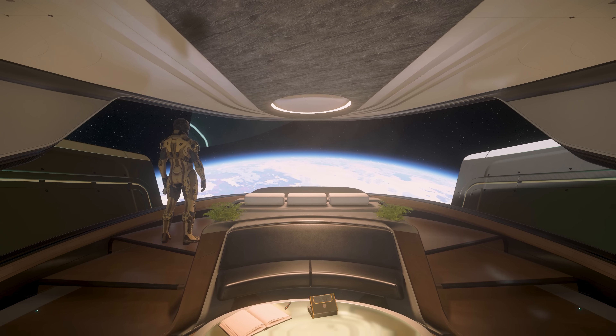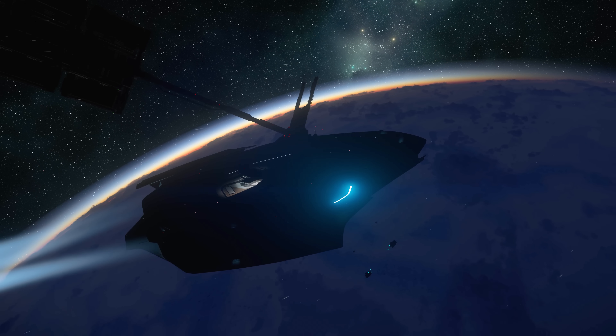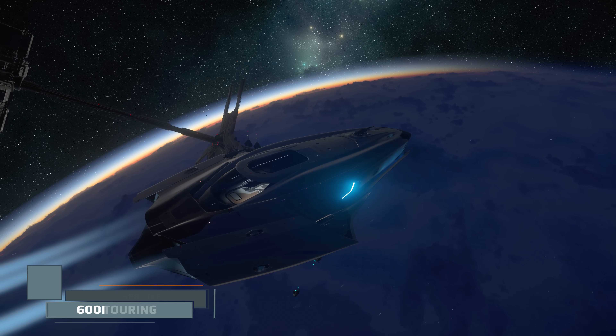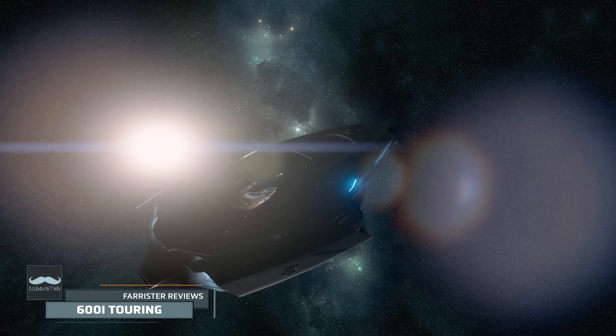The 600i Touring. Beautiful, sleek, Origin bodywork, wonderfully sculpted interiors, an in-game environment specifically designed to give a sense of luxury for those who are willing to pay a little extra for it. But to what extent is that investment worthwhile for the in-game performance?